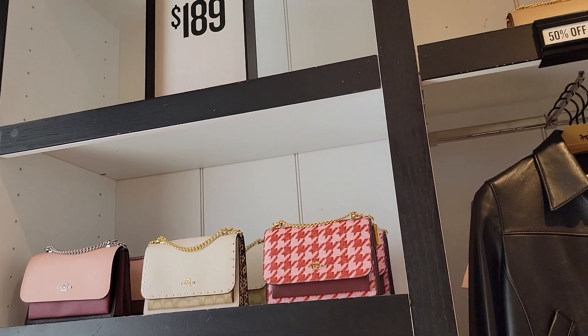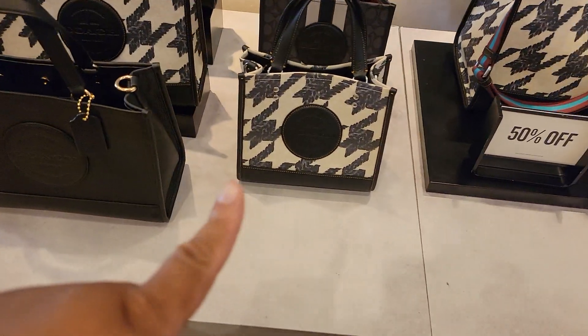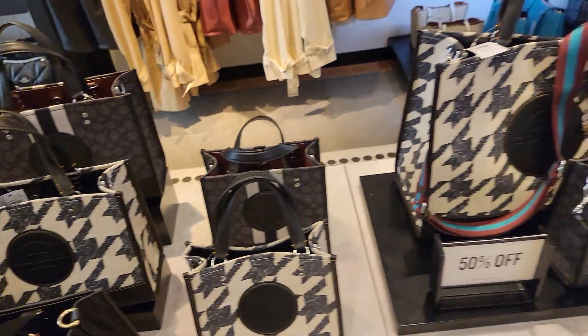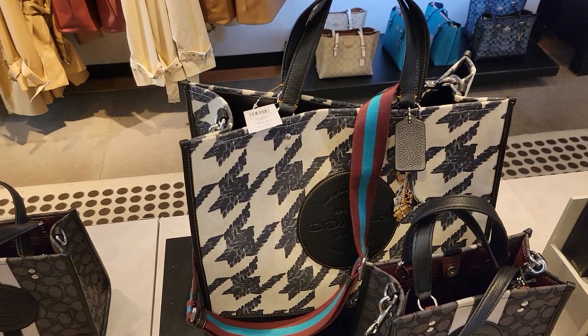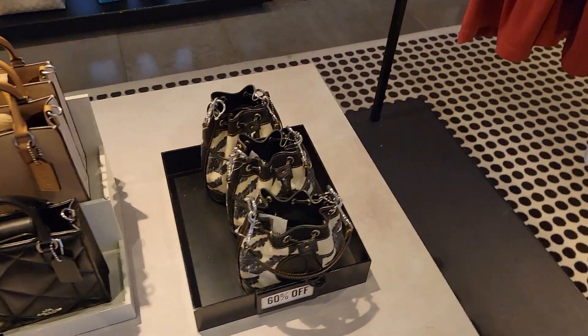These are $189. They have the Dempsies — so this is smaller, this is medium, and this is a big baby right here. This is huge, it's like travel size.